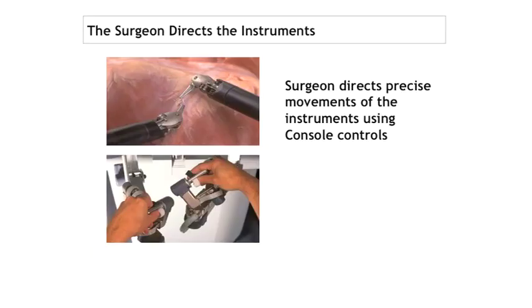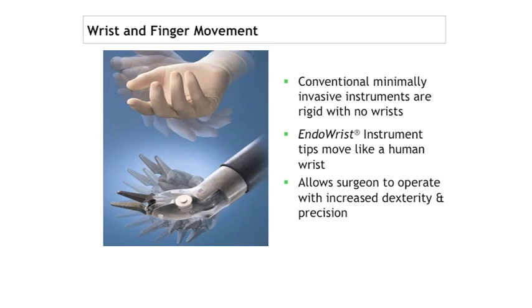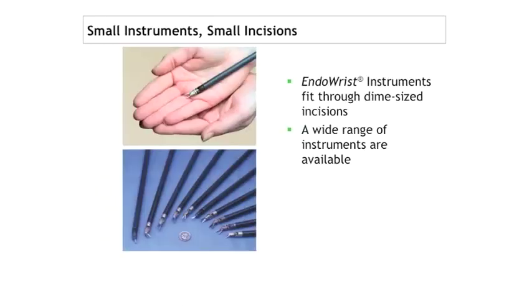That's what the hand grips look like at the robotic surgeon console. The endo-wrist allows us to move more like a human — it has seven degrees of freedom, and in certain situations that is incredibly important. The instruments are quite small and there's a variety of instruments for general surgery, urology, and GYN.